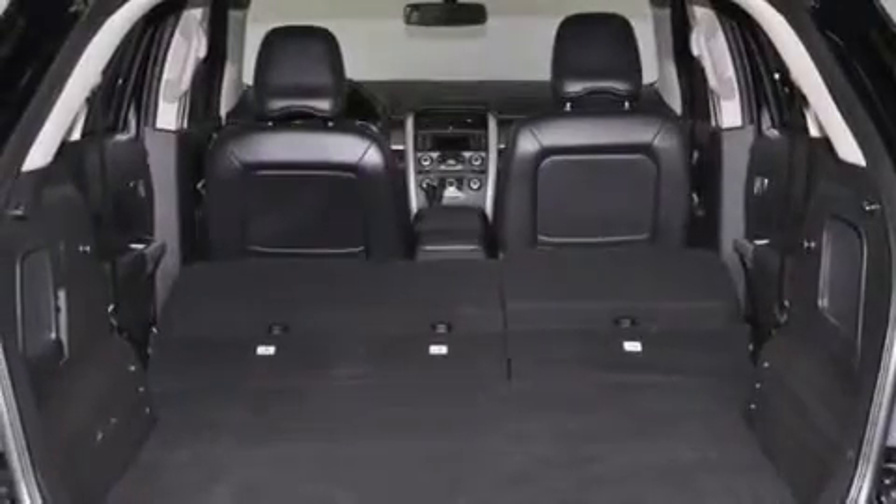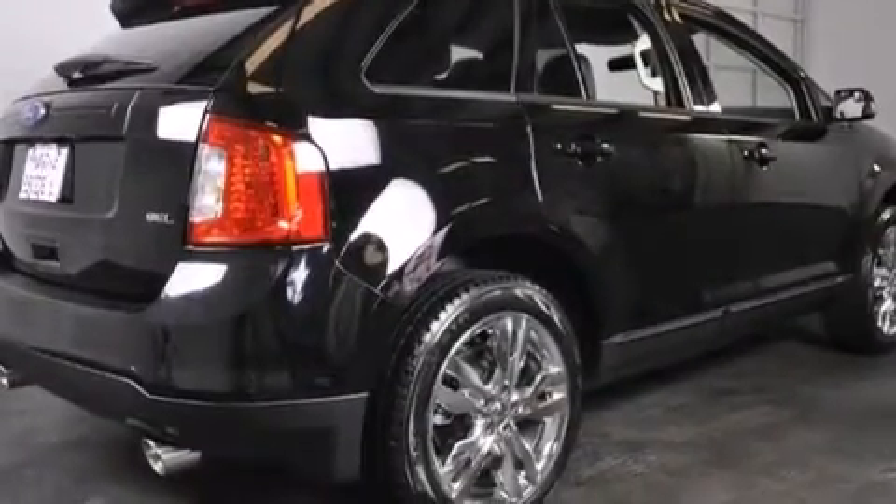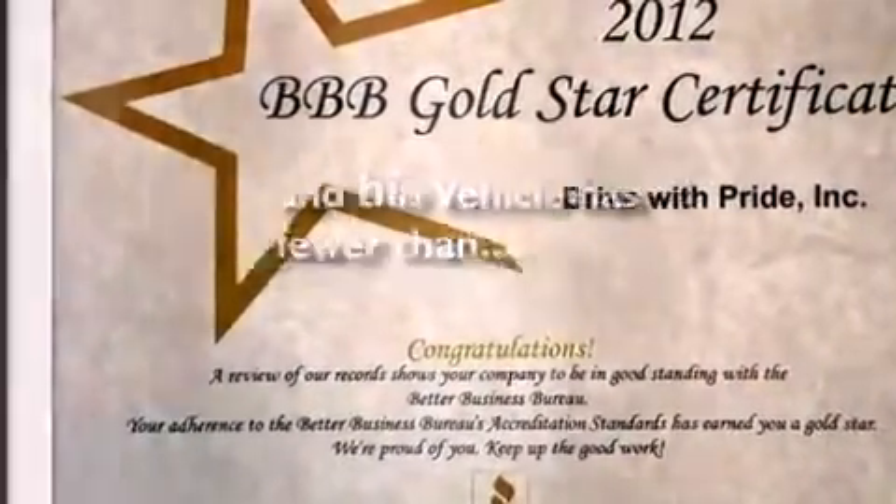A passenger side mirror mounted blind spot camera, front multi-stage airbags, latch ready child seat anchors, rear seat childproof door locks, an auto dimming rear view mirror — and this vehicle has less than 8,000 miles.